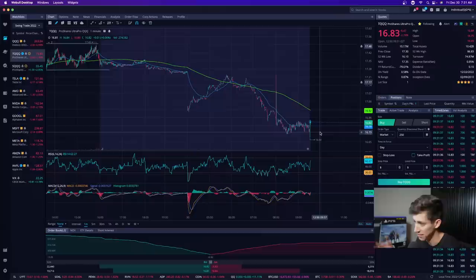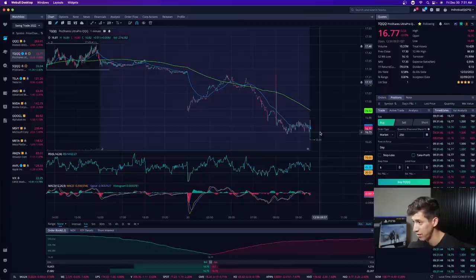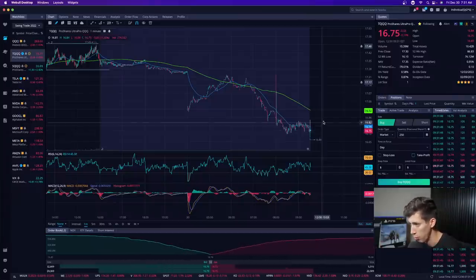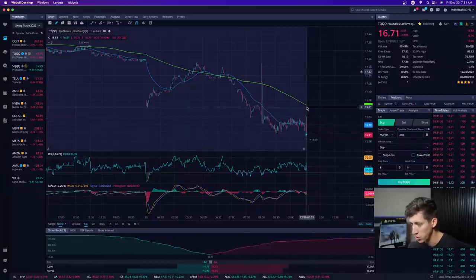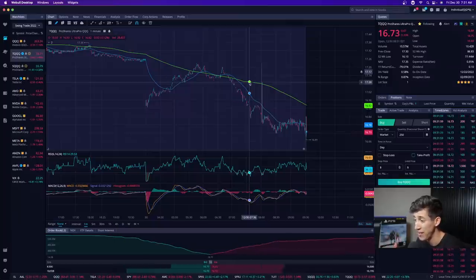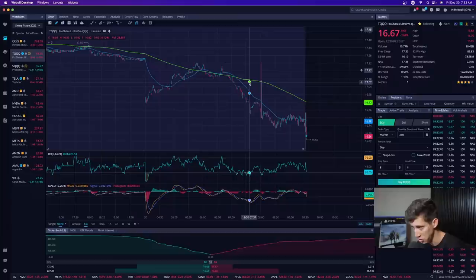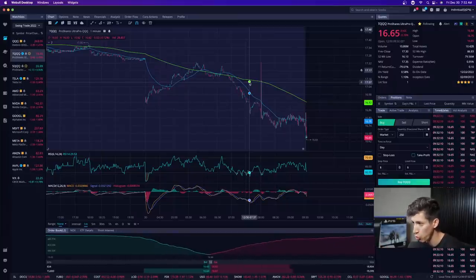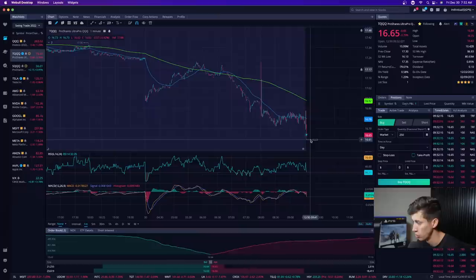I can enter right now because it's showing signs of support, and if it gets rejected I can sell my position. If you are someone under the PDT rule, you need to be very careful and selective. One thing we talk about all the time: a great way to manage risk is to manage your position size. How many times have you purchased a stock, bought a couple of shares or everything in your account, and then things go south? Ask yourself — was direction in your favor, or were you hoping? As of right now, TQQQ is still selling off: lower highs, lower lows, still getting rejected.